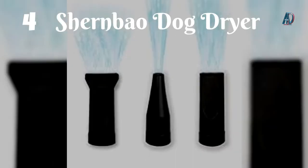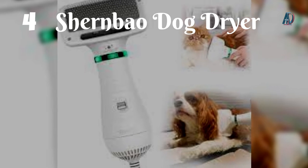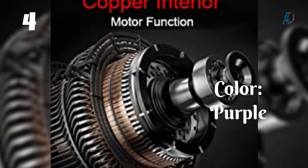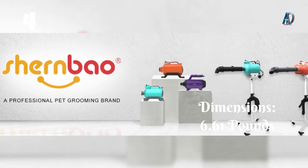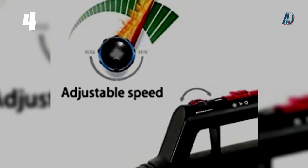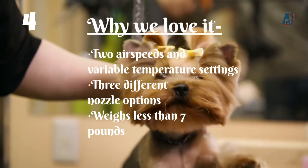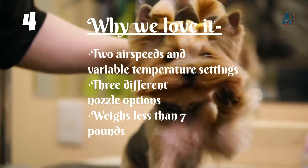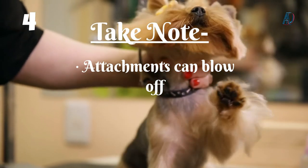Number 4: Schoenbeo Dog Dryer High Velocity Professional Hair Dryer. This blow dryer has 2 temperature settings and adjustable speed levels to control the noise and keep your pup calm. Its ergonomic handle and small size make it easy to carry and perfect for storing. It includes 3 nozzles and filters and a long, flexible hose. Why we love it: 2 airspeeds and variable temperature settings, 3 different nozzle options, weighs less than 7 pounds. Take note: attachments can blow off.